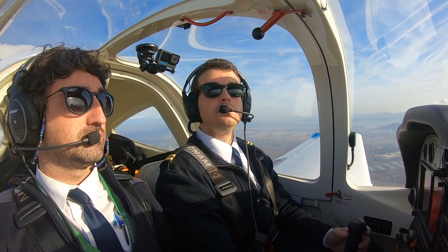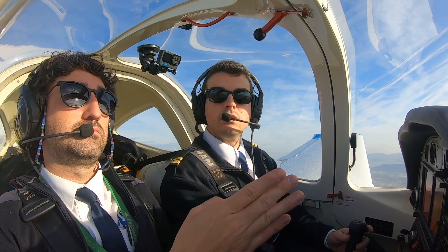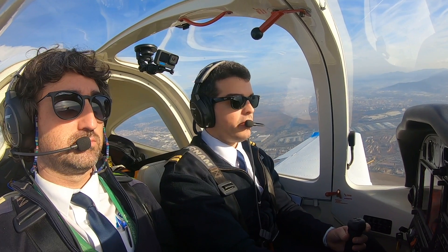Tower: Aérea 0F, preceding traffic on short final — expect one departure before you maneuver. Pilot readback: Aérea 0F, preceding traffic on short final, expecting take off before landing, Aérea 0F.